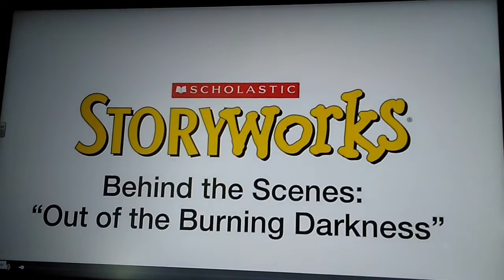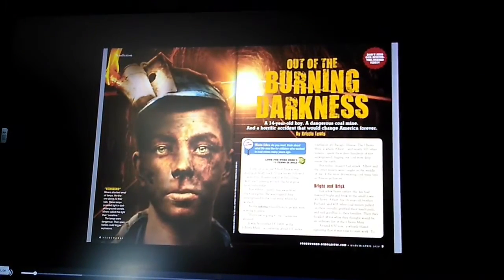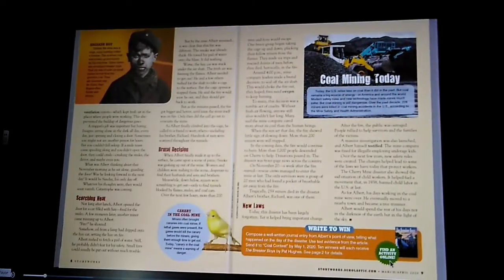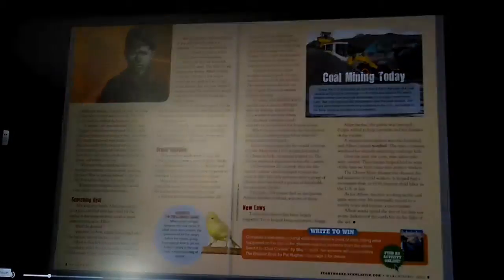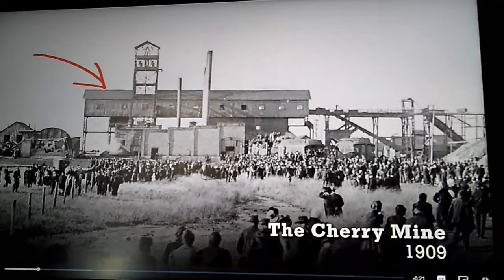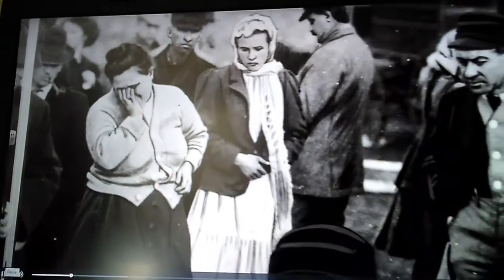My name is Kristen Lewis, and I'm excited to take you behind the scenes of my latest article 'Out of the Burning Darkness.' It's the story of a 14-year-old boy named Albert Buckle. Albert survived one of the most devastating coal mining accidents in American history. On November 13th, 1909, fire broke out at the Cherry Mine in Cherry, Illinois, where Albert worked. In the end, 259 people lost their lives.